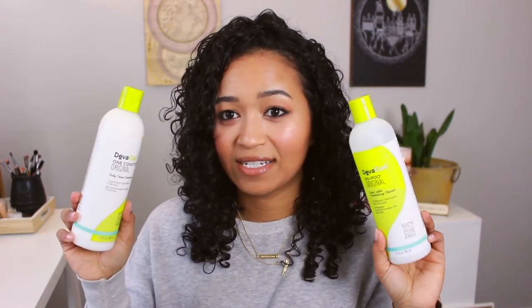Then I go in with my curly hair shampoo. Before the holidays I picked up a set from Ulta and it came with a shampoo and conditioner — these are the DevaCurl products in 16-ounce bottles. This is the DevaCurl zero lather conditioning cleanser and I really like this, it has a lot of slip to it.